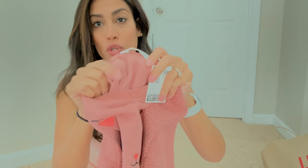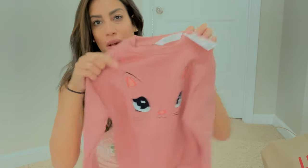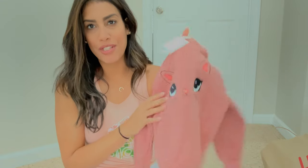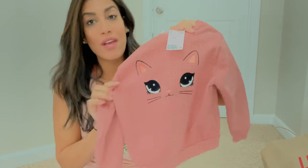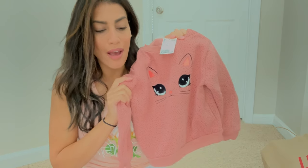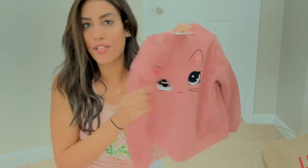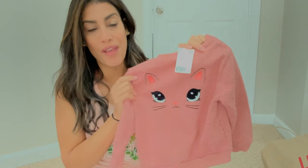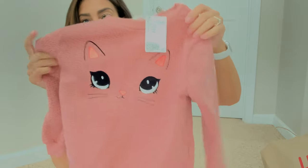I love H&M clothing for kids. I used to shop there a lot and recently completely forgot about them, but they have really good kids clothing. Kids grow out of clothes so quickly, so I don't mind spending $9 on a sweatshirt or $5 on a shirt because by next year they're just going to grow out of it anyway.